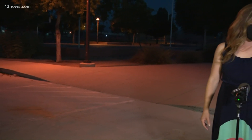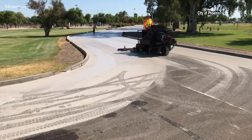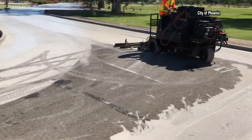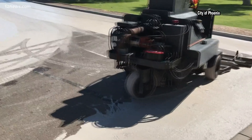Researchers will be studying to see if the pavement could help reduce our valley's urban heat effect. An urban heat island is a city area that's warmer than rural areas around it. The city chose parts of eight different neighborhoods and one park to test out cool pavement treatment.